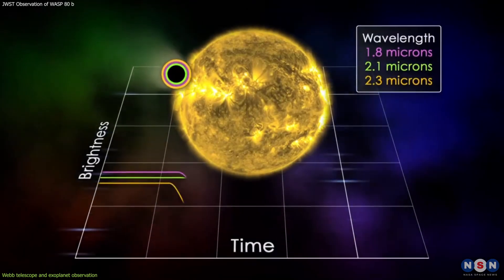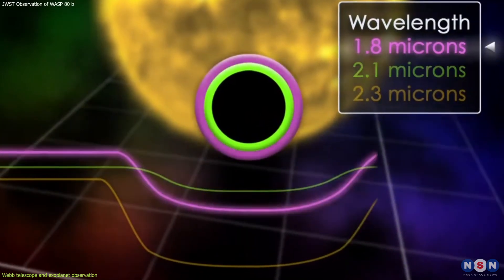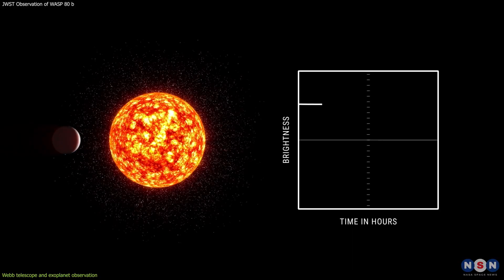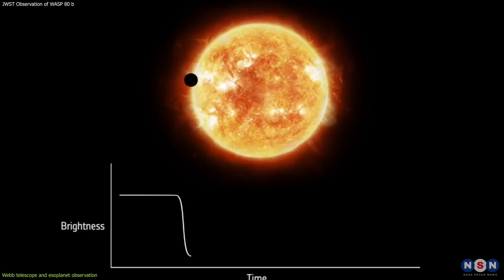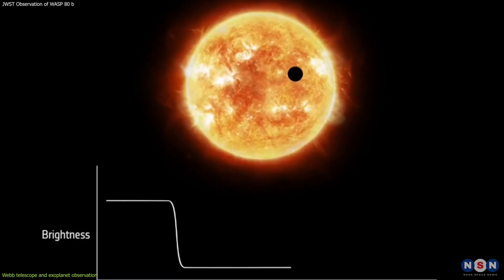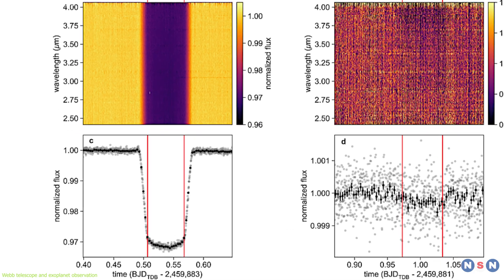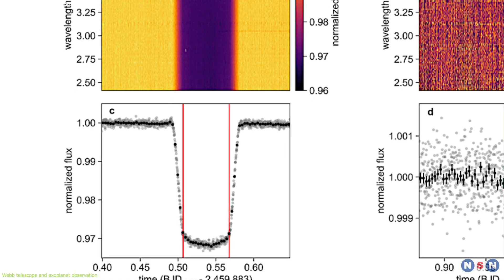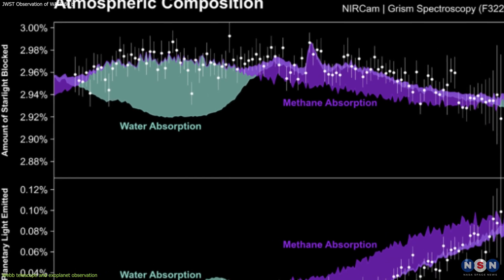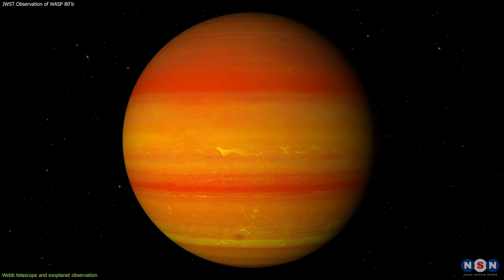Transit spectroscopy is when Webb observes the starlight that passes through the planet's atmosphere during transit, which is when the planet crosses in front of the star as seen from Earth. By comparing the spectrum of the starlight before, during, and after the transit, Webb can determine how much of the starlight is absorbed by the planet's atmosphere and at which wavelengths. This reveals the chemical composition and structure of the atmosphere, as different molecules absorb light at different wavelengths.